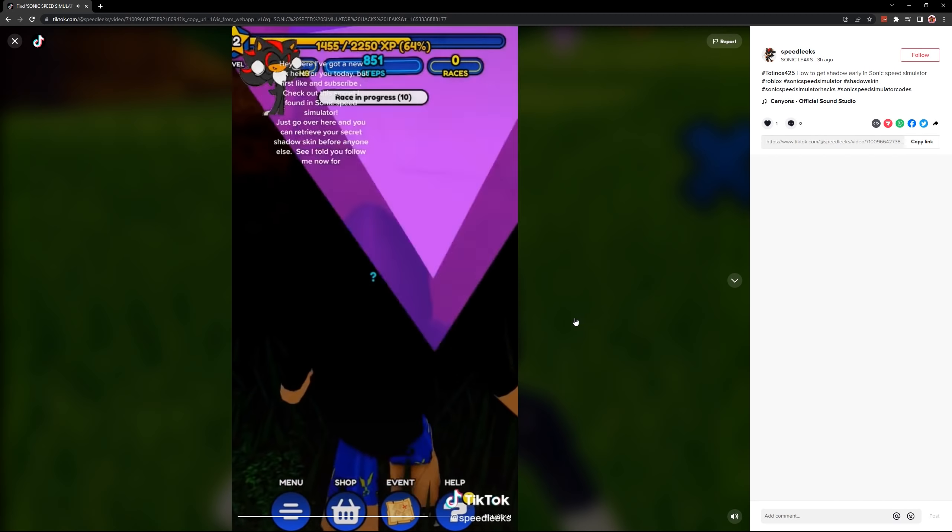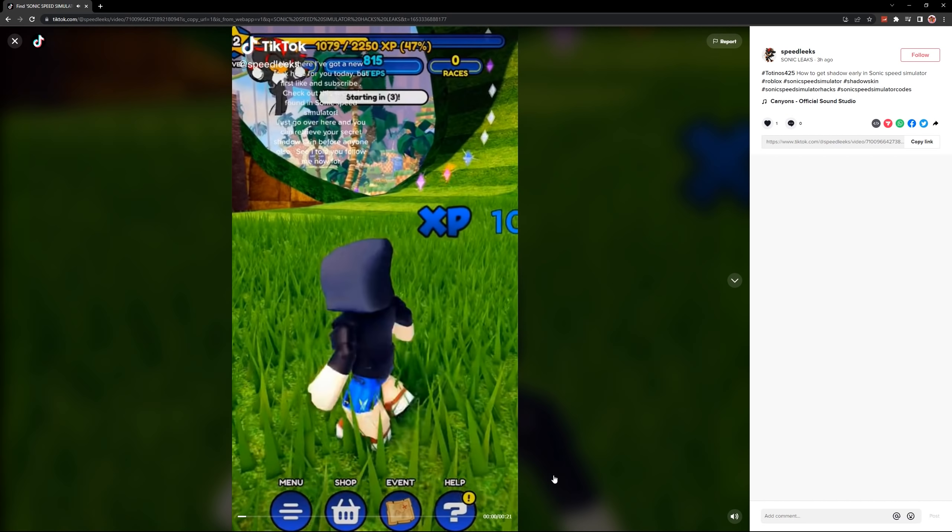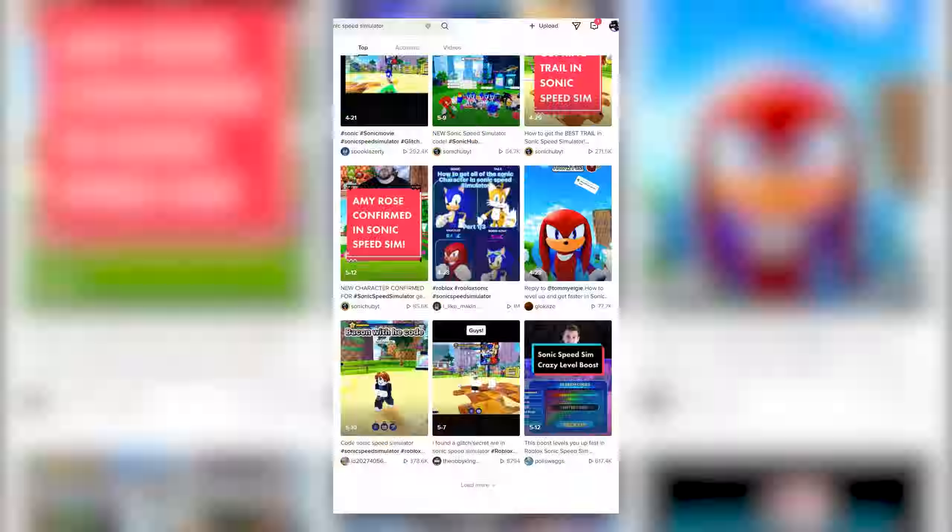I know where that is. I can already tell that's not real, but let's go check it out. So the place they went to is right over here next to this loop-de-loop. There's a little crevice over here and you can actually fit inside — you can just walk in here and boom, you're inside. I see that little question mark that looks like it's just a UI from far away, but as we can see here, there's no Shadow. We're gonna have to go ahead and debunk this one. This is not real. We have been duped.